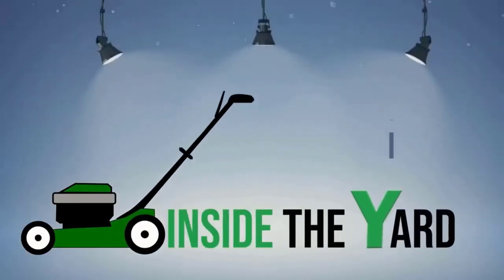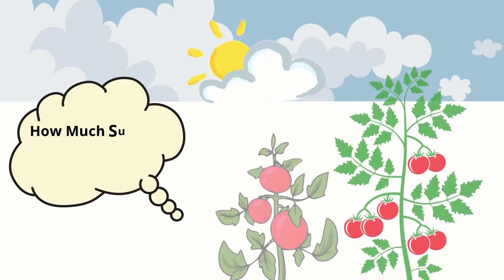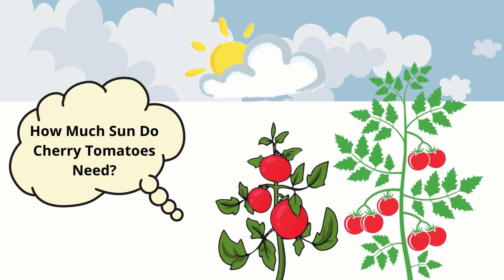Welcome to another quick video on Inside the Yard. In this video, we will know how much sun cherry tomatoes need.